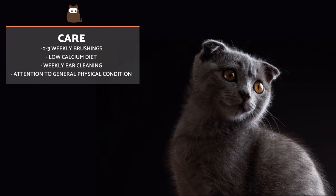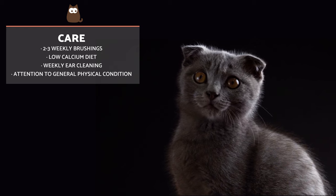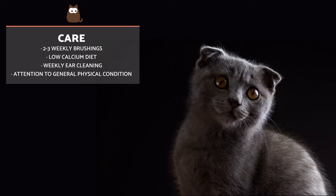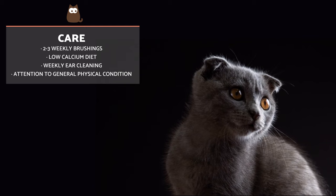In general, Scottish Fold cats don't need any special attention beyond brushing their fur two to three times a week. If we give them malt paste along with brushing, we will avoid the formation of hairballs in their digestive tract.